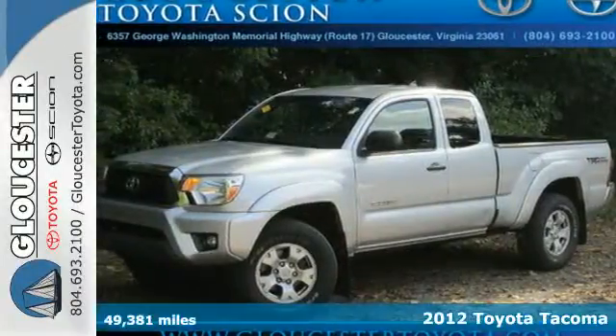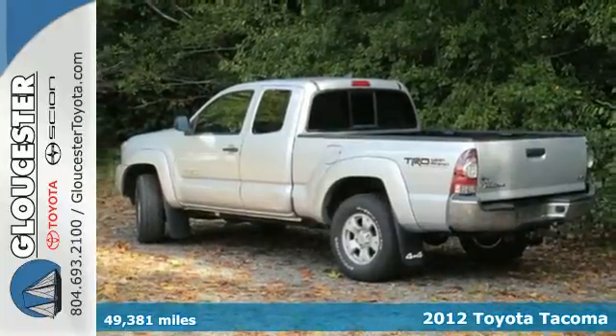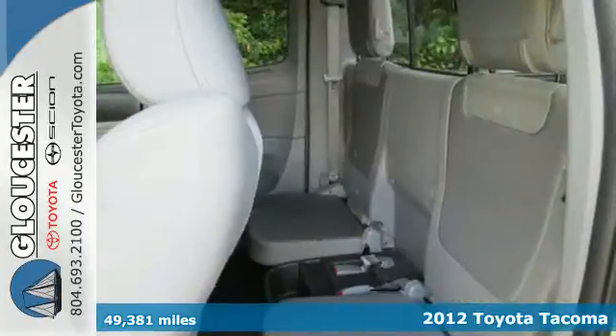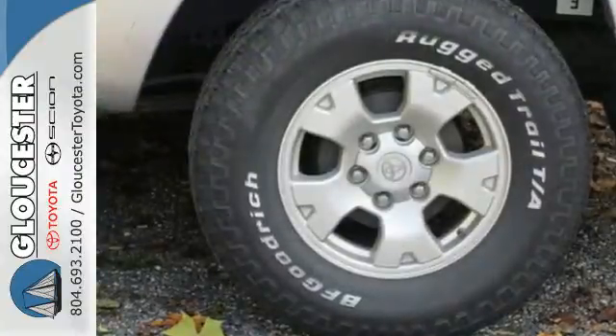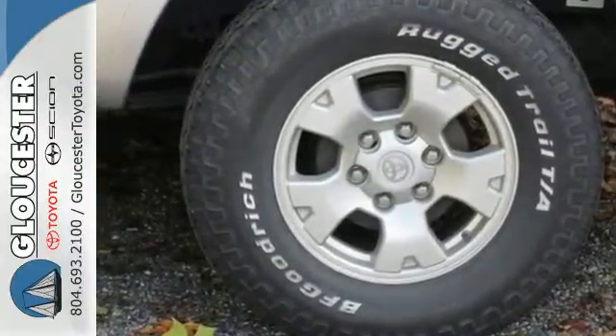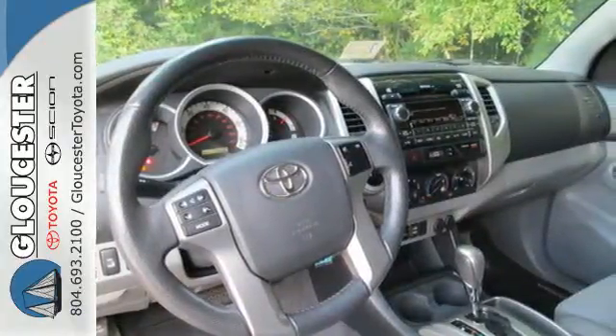It's a 2012 Toyota Tacoma. With its electronic distribution and power all over, this pickup will get the job done. It comes with cruise control, a CD player and tilt and telescopic steering wheel, and utilize its limited slip differential and electronic stability control whenever you feel the need.